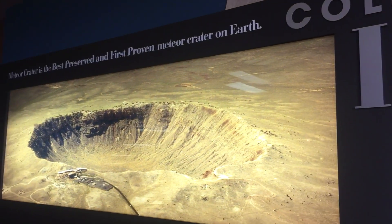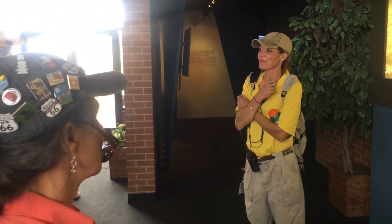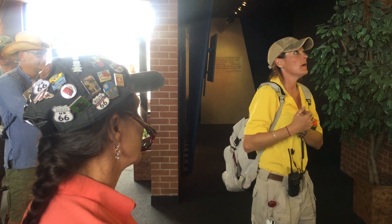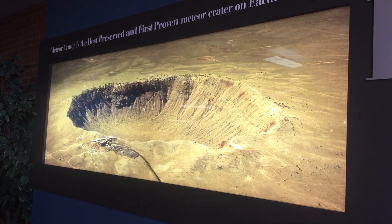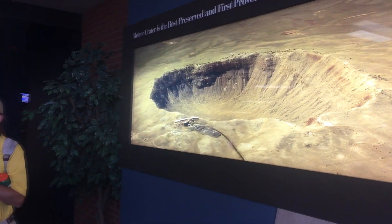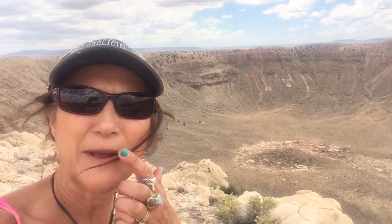And we are by far the best preserved, hands down. We get no rain — about four inches a year. It's really nice here for guests and really nice for science and meteoritics, because this most closely resembles an impact site directly after impact. Because we don't deal with rain, precipitation, erosion, all the vegetation, all the activity that comes with that. It's just dry.